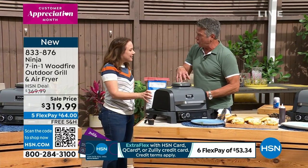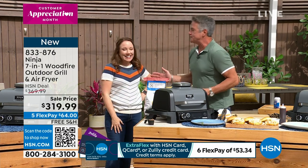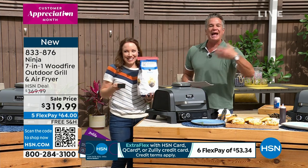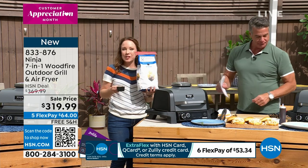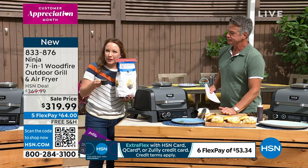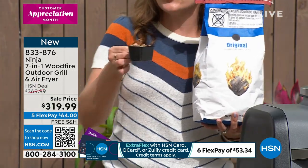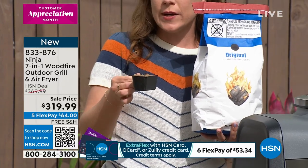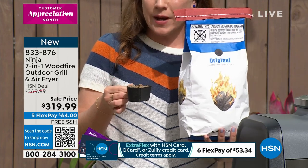I was actually using regular charcoal — the hardwood charcoal — and then I went to pellets. Pellets are so much better because they come in all kinds — cherry wood, different flavors. You can add hickory, mesquite, whatever flavor you want. Look at the difference here — this is a bag of charcoal versus a half a cup of pellets. You're getting all your flavor from the pellets, and the pellets are not the heat source. The heat source is electric, but you're getting all the flavor from the wood pellets. They are made in the USA.